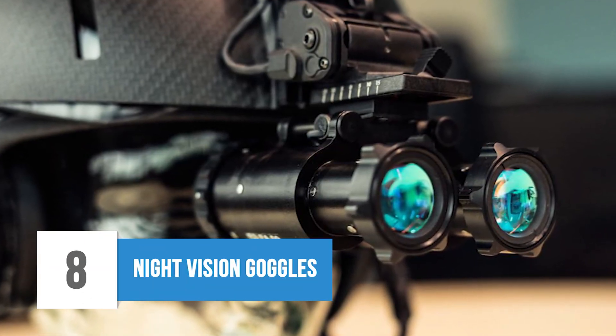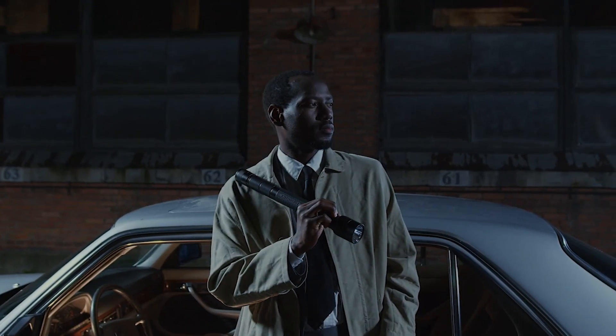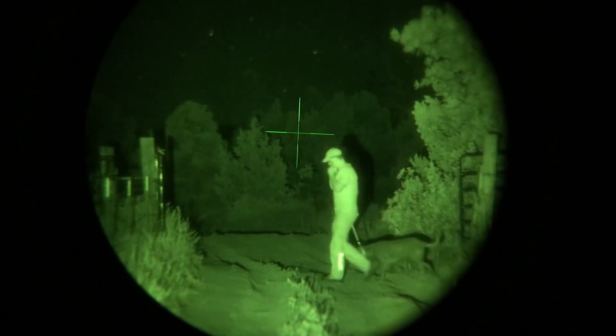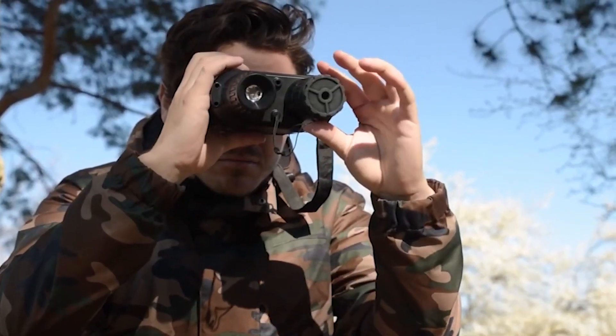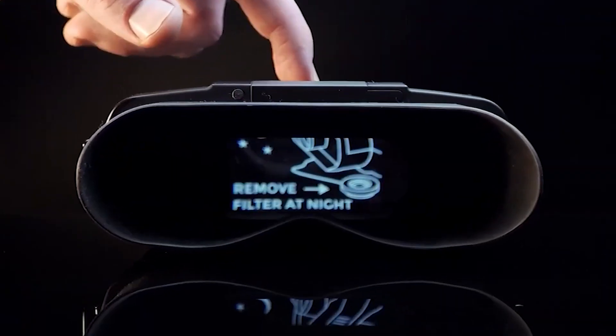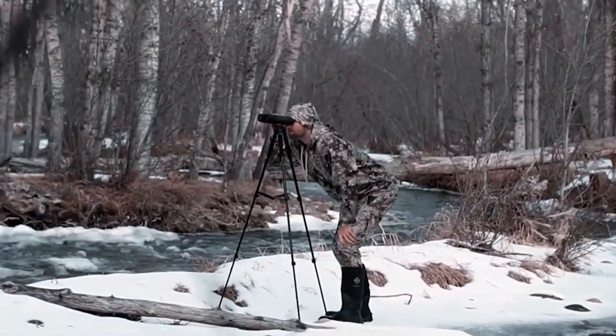8. Night Vision Goggles. Here is another useful spy gadget: night vision goggles. They look like normal and simple goggles, but these goggles can see at night even if the distance is more than 800 feet. Most detectives and investigators do their job at night, and even armed forces work at night. If you use these night vision goggles, you can watch up to 900 feet or more in distance. You can capture photos and record any incident. This is a waterproof device with four times optical zoom, and it can be used for security purposes for big events and high-profile cases.